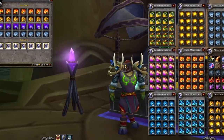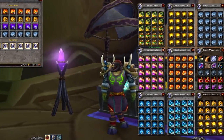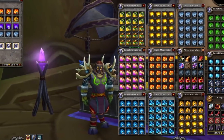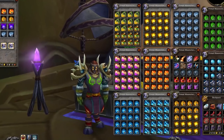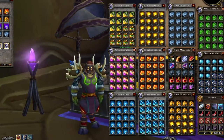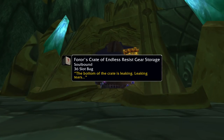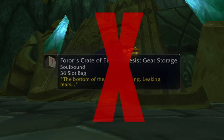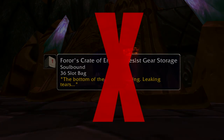We here at Blizzard all collectively agree that inventory space should not hinder or limit your gameplay in TBC Classic. And we're very excited to announce that we've decided to introduce a new type of storage into the game: crates. Crates were actually implemented back in 2007, but were never made publicly available.